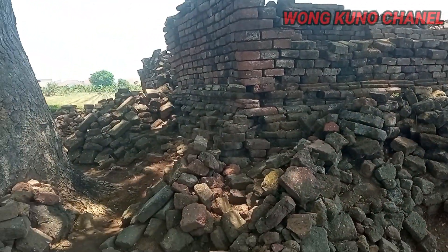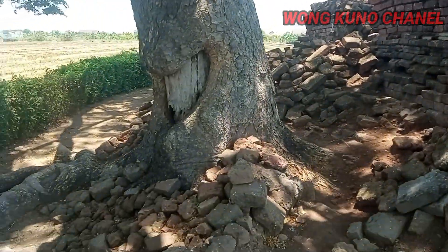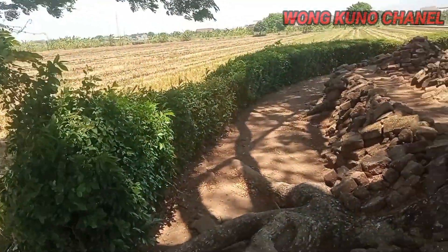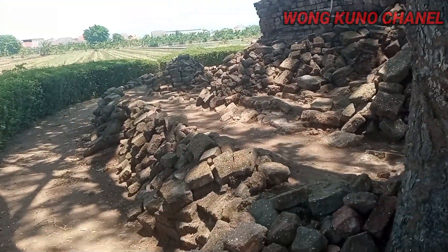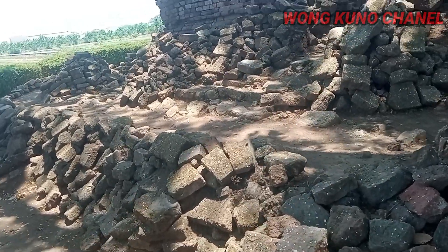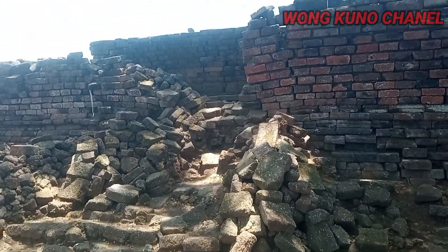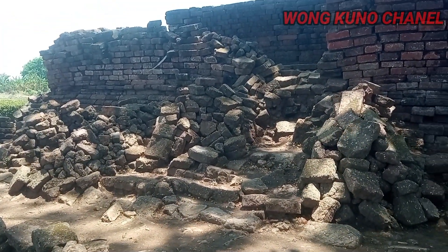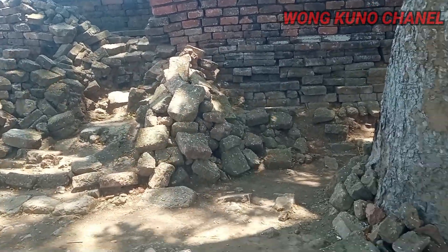Kita coba mengelilingi dari candi ini ya guys. Candi yang lumayan cukup megah ini. Mungkin dulu ini sangat megah sekali. Namun sekarang kondisinya sudah seperti ini. Nah di sini ada sebuah pintunya ya. Pintu masuk ke candi berada di sebelah timur dan juga berada di sebelah selatan.